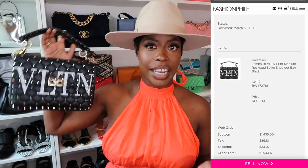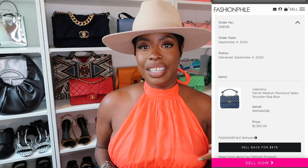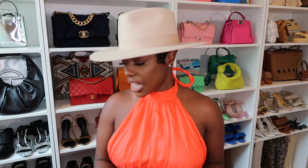The black leather one is the Valentino Lambskin VLT in print medium rock stud spike shoulder bag — I paid $1,435. Brand new from the boutique, this bag is $2,980. Quite a deal. For the denim one, I paid $1,350. You get the same look and feel. Now if you're really pressed to have the newer jumbo studs version, you can probably find that pre-loved too. The only reason you would buy it full price is maybe there's a colorway you can't find pre-loved, but I feel like if you like the style, you can find something special enough to justify getting it.